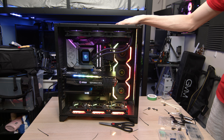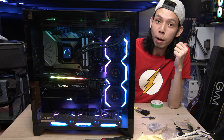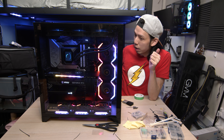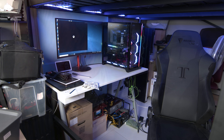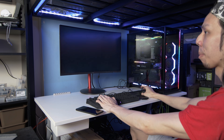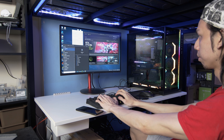Holy moly. It is now 6 AM — I'm going to rest and come back in the afternoon to set it up. Only thing left is to install Windows and all the drivers. But let's do something different for this video: let's enjoy how this PC looks for a moment before we get into using it.